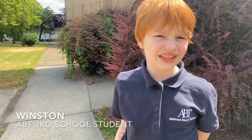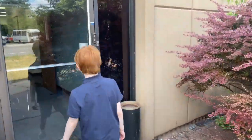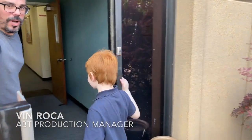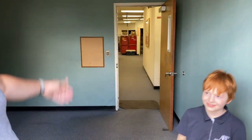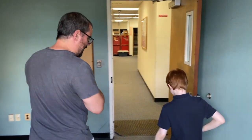We're going to look at the ABT Warehouse in St. Hawkins, New Jersey. Welcome to the ABT Warehouse. Come on in, Winston. I'm Vin, I'm the production manager for ABT.